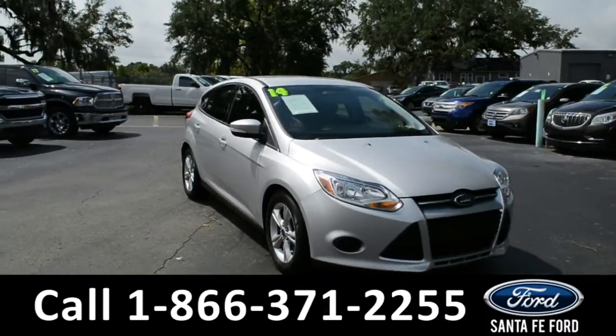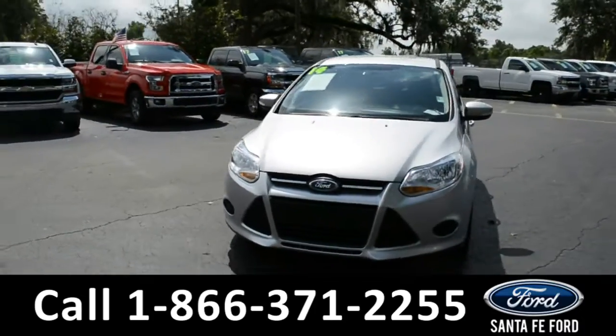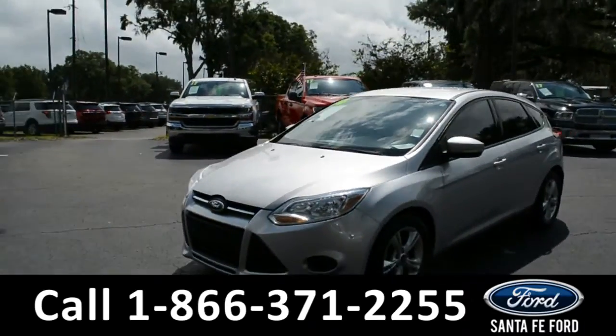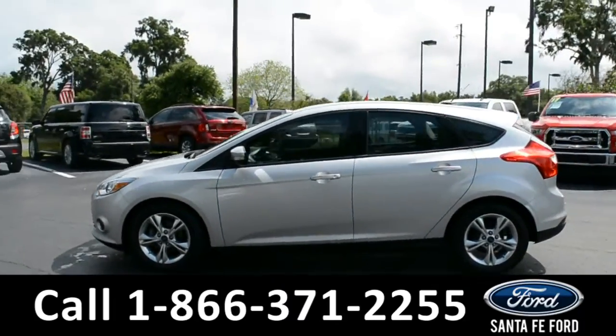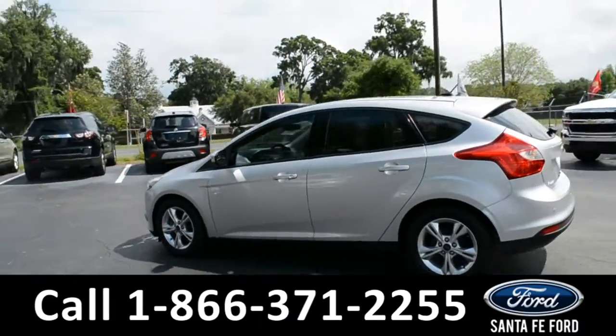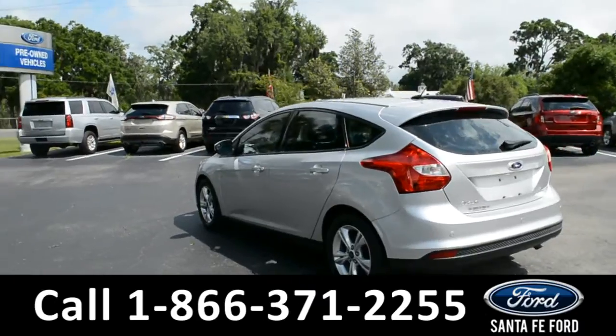This 2014 Ford Focus SE has solar tinted windows, alloy wheels, a remote keyless entry, and a rear spoiler.